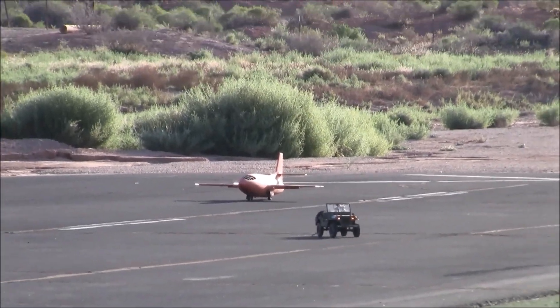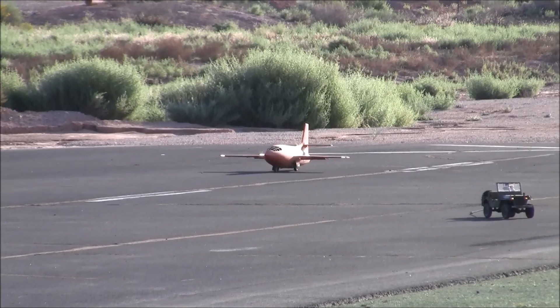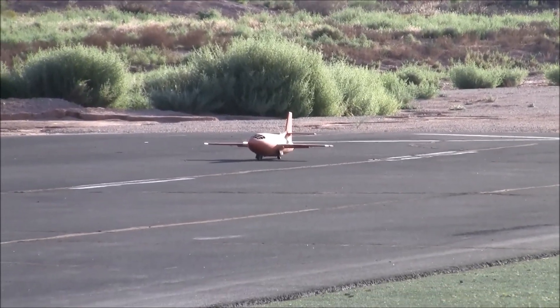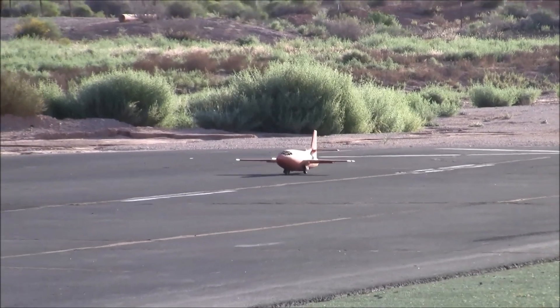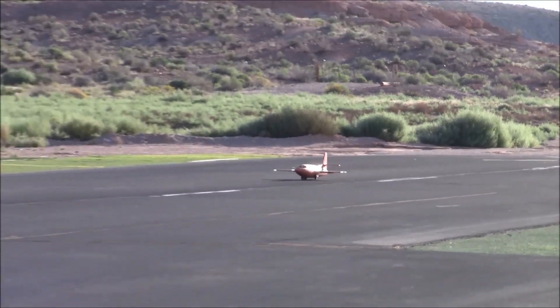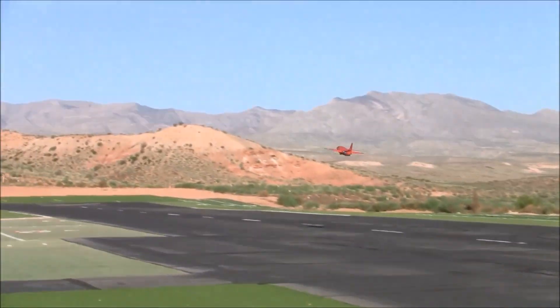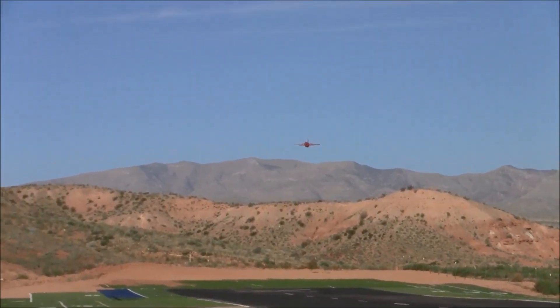Alright, time to start. Good luck. This is it. We're clear. Put the spurs to her, Chuck. Yeah! That's what I'm saying.